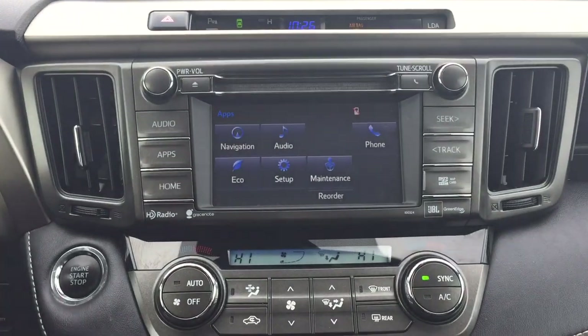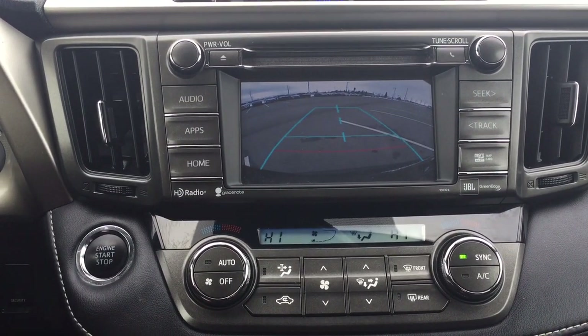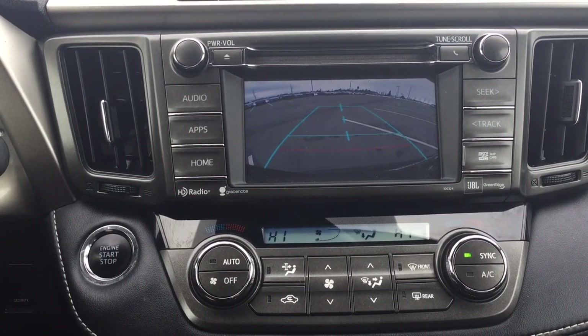If we just put this into reverse, I'm going to show you what the backup camera looks like. As you can see, you have those nice guiding lines making things much easier for you when you try to back into a stall.